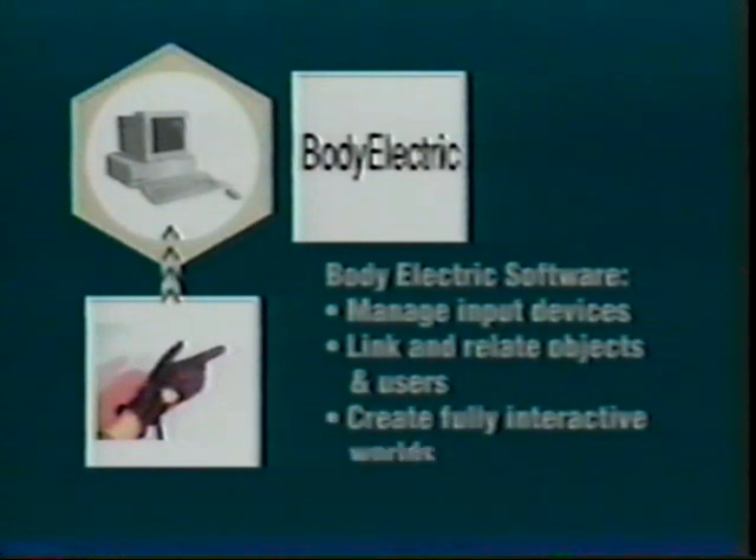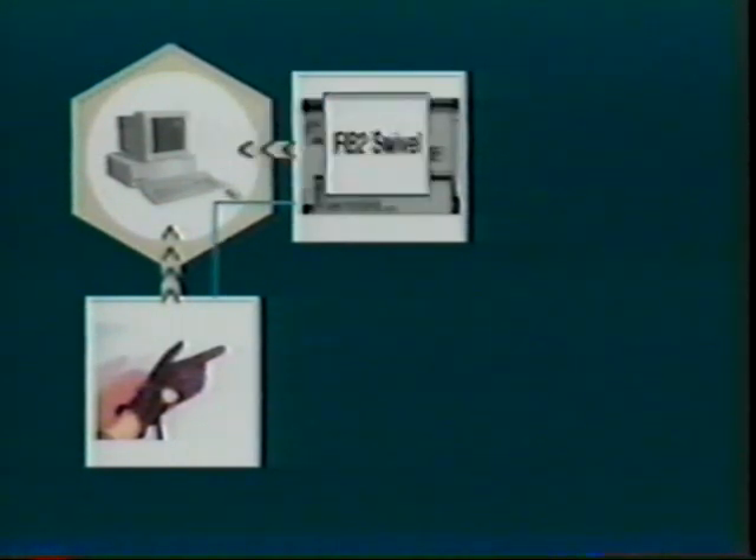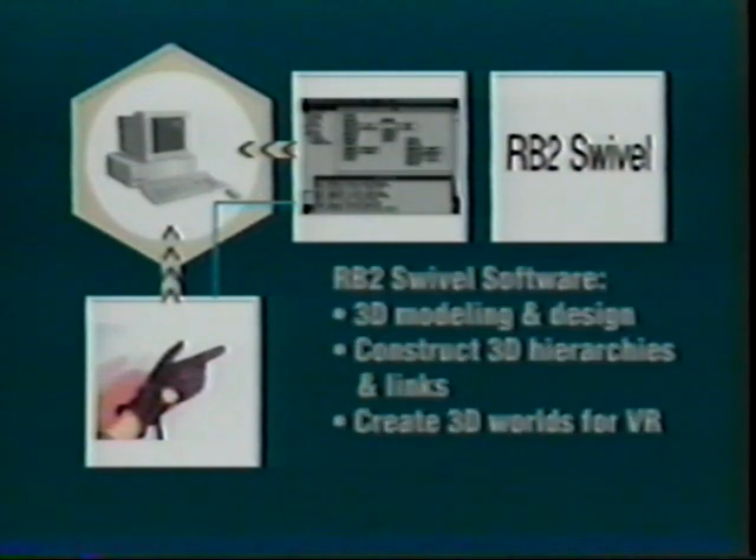In terms of a design workstation, the Macintosh uses the VPL product Body Electric which allows the user to build virtual worlds and to understand gestures of the hands and also to manipulate different types of graphical objects. Objects which are built in VPL product RB2 Swivel, a virtual reality version of Swivel 3D. At that point, the Body Electric software sends the images to the Silicon Graphics hardware.